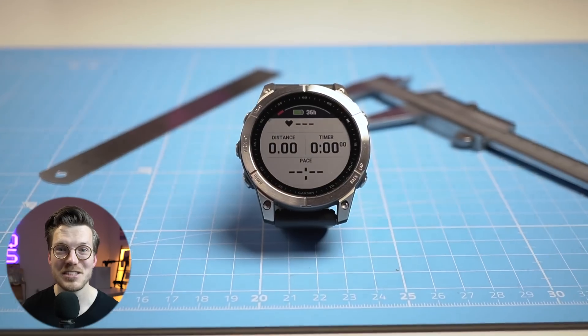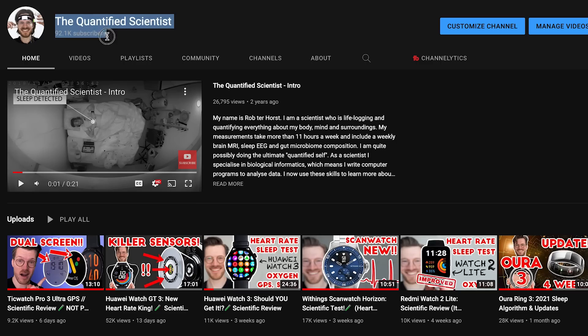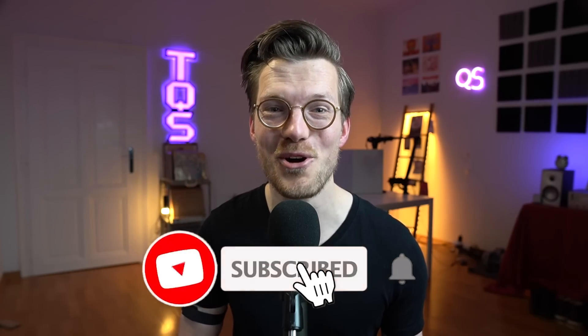Unfortunately, since I'm not yet as established as the more famous reviewers that have been on the YouTube platform longer, Garmin has not lent me any watches to review. So in order to review them, I need to buy all the watches myself. If you want to help the channel get noticed by Garmin, a sub to the channel and pressing like on this video would really go a long way.